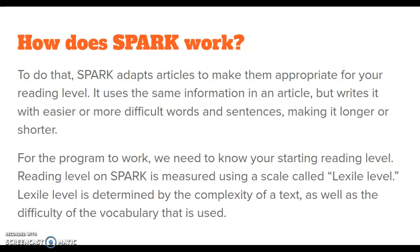For the program to work, we need to know your starting reading level. For Spark 3000, this is measured through a scale called the Lexile Level. Lexile Level is determined by the complexity of a text as well as the difficulty of the vocabulary used. So in short, we just need to know your reading level so that Spark can assign you articles written in a way that will be easy enough for you to understand and answer questions about.